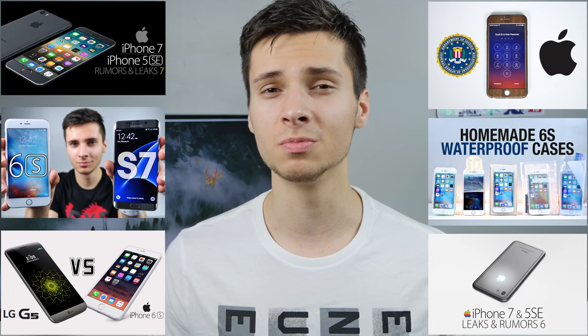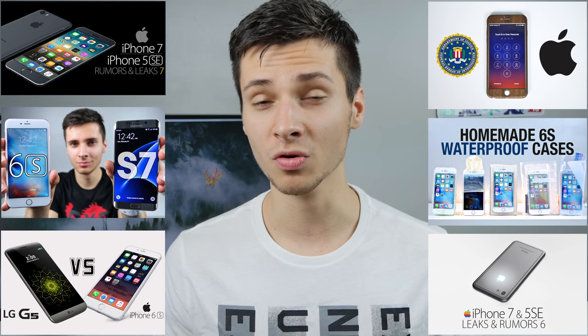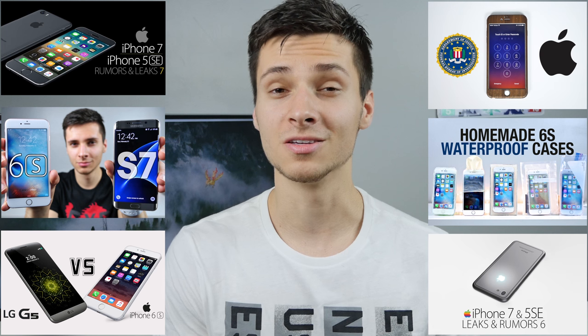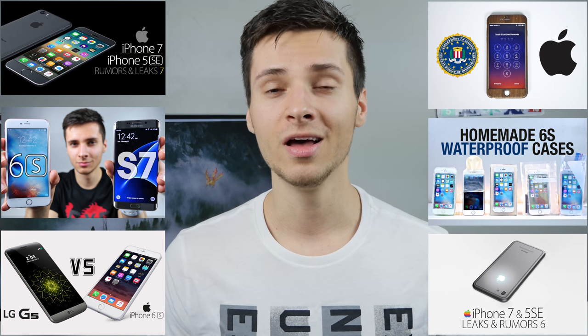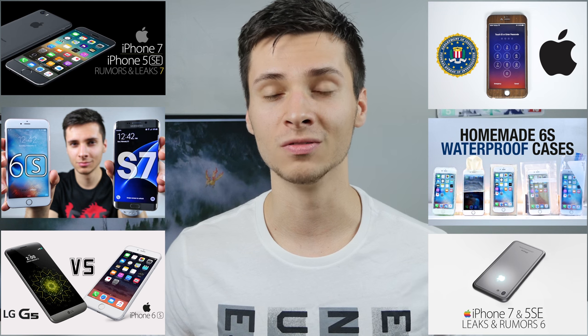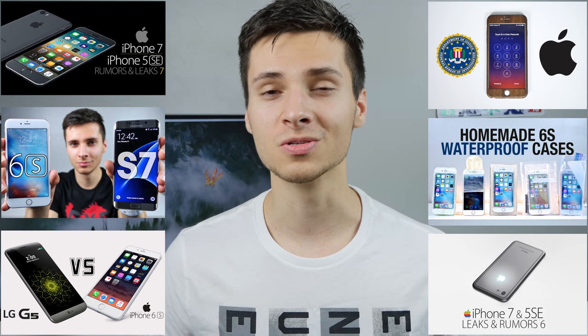That's just about it — a small update on both of these devices. I'm very excited for the iPhone 7, but more so for the iPhone SE coming out next month. I'll be covering everything on that and staying tuned for many more news on all these devices, as well as S7 videos. Stay tuned for that.